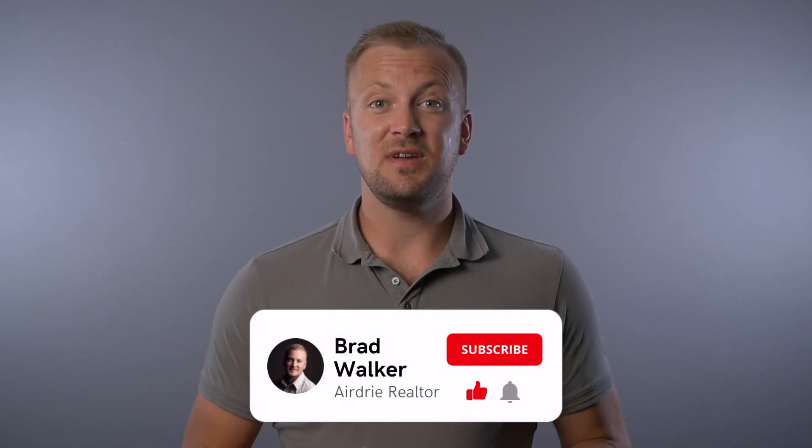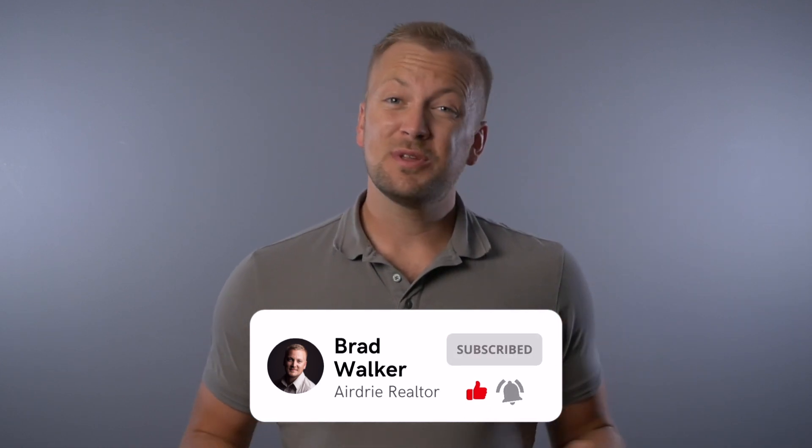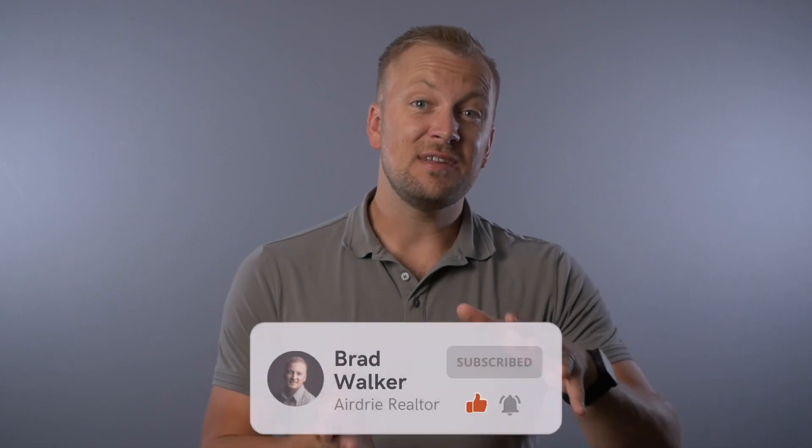If you like these market update videos, scroll down and give that like button a tap for the YouTube algorithm. It really does help me get these videos out in front of other people that want to learn more about our Airdrie real estate market, so if you do that, that would be fantastic.